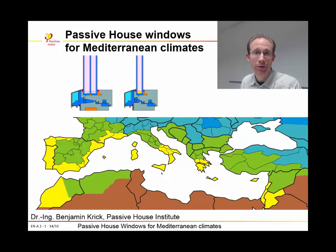As you might know, the certification criteria of Passive House windows in the cool-temperate climate is 0.8 W per square meter Kelvin. If we are going to warmer climates, then the requirements on Passive House windows are decreasing because of the warmer temperature. So in the Mediterranean area, you don't need such excellent U-values like 0.8 W per square meter Kelvin. The question is, what U-value is affordable for these climates? We have done some research on that, and I will show you the results.